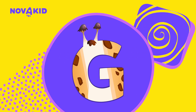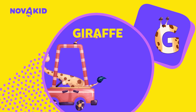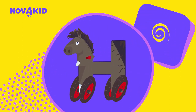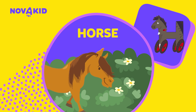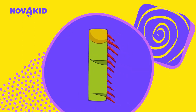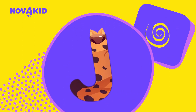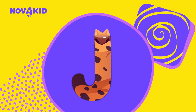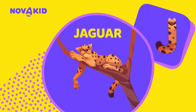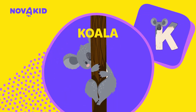G — G is for giraffe. Now that's a long neck! H — H is for horse. I — I is for iguana. J — J is for jaguar. K — K is for koala.